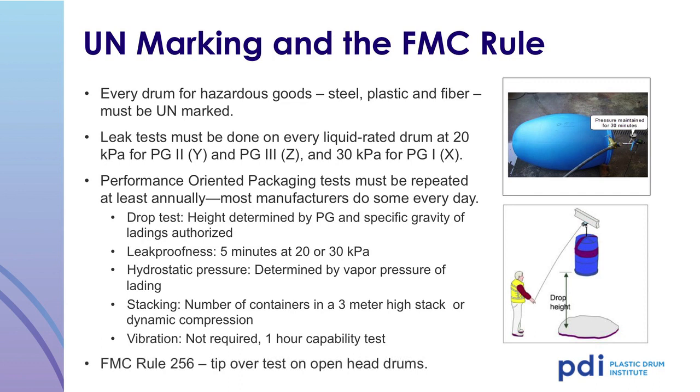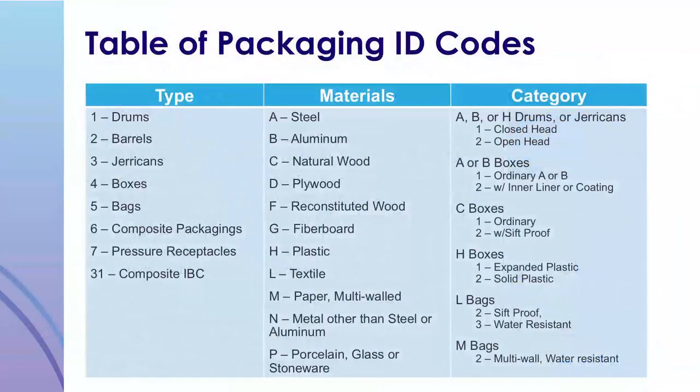FMC Rule 256 is a tip-over test on open-head drums. Every packaging authorized for transporting hazmat or dangerous goods is assigned a UN ID code. This code indicates the type, material, and categories within the UN mark. Using this chart, a drum will be marked with the number 1. If the drum is made of plastic, it will be marked 1H. A tight-head plastic drum is marked 1H1, and an open-head will be marked 1H2.